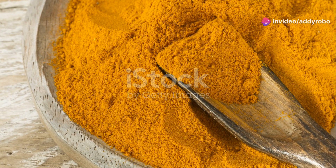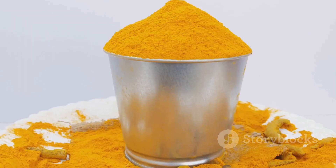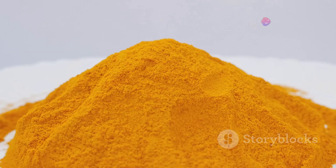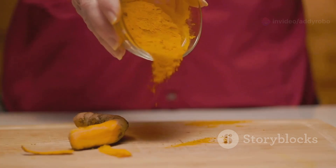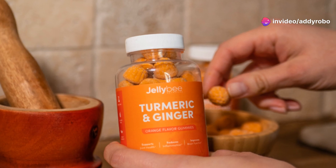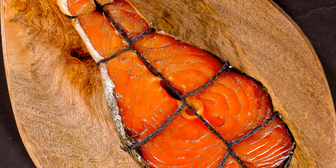Turmeric is a vibrant yellow spice commonly used in Indian cuisine and well known for its potent anti-inflammatory properties. The active compound in turmeric, curcumin, has been shown to improve blood flow and support overall cardiovascular health. Curcumin helps to relax blood vessels and reduce inflammation, which can enhance circulation. It is also a powerful antioxidant that helps protect blood vessels from oxidative stress and damage. You can add turmeric to curries, soups, or smoothies, or even make a turmeric latte.